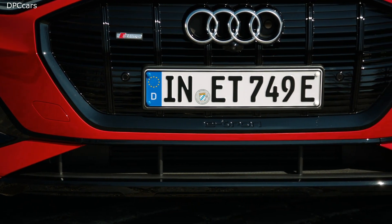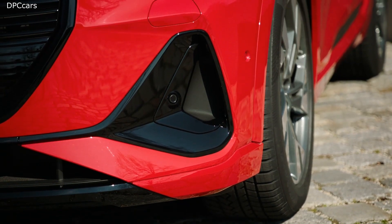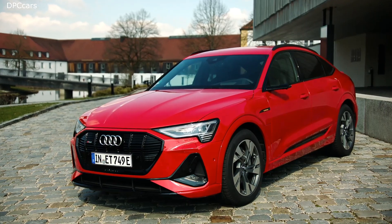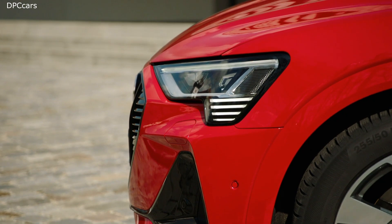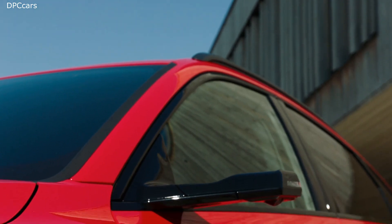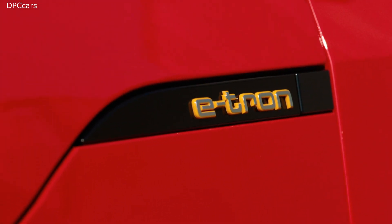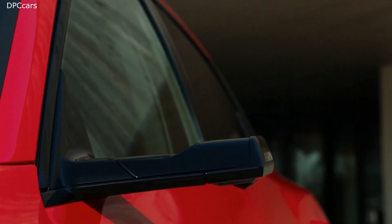Just like the e-tron, the e-tron Sportback can charge with up to 150 kilowatts of DC charging, allowing the car to be recharged in about 30 minutes. For AC charging — relevant when charging at home — we're introducing a new feature with the e-tron Sportback by the end of the year: increasing AC charging speed from 11 kilowatts to 22 kilowatts with the optional second onboard charger, cutting charging time in half from eight to just four hours.